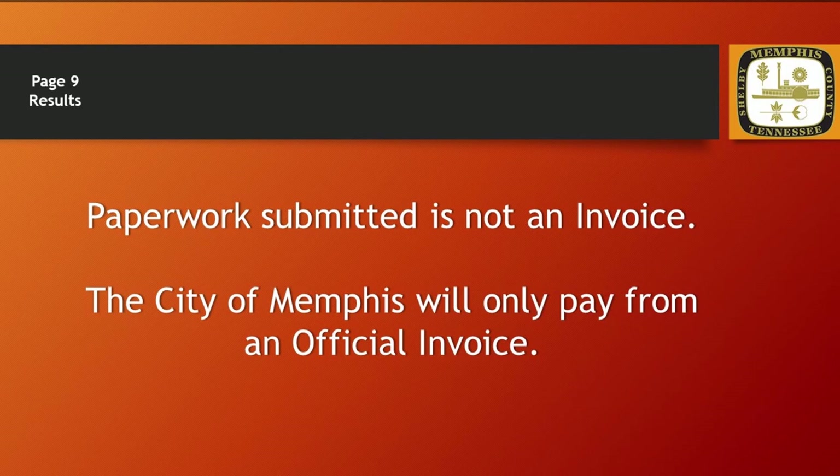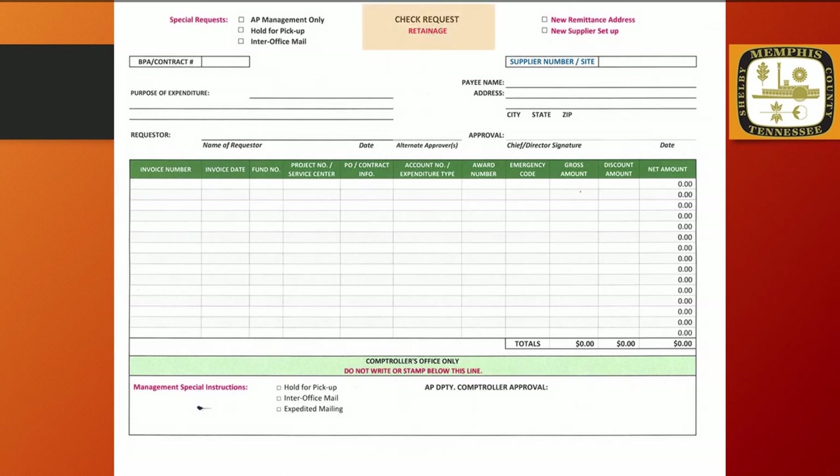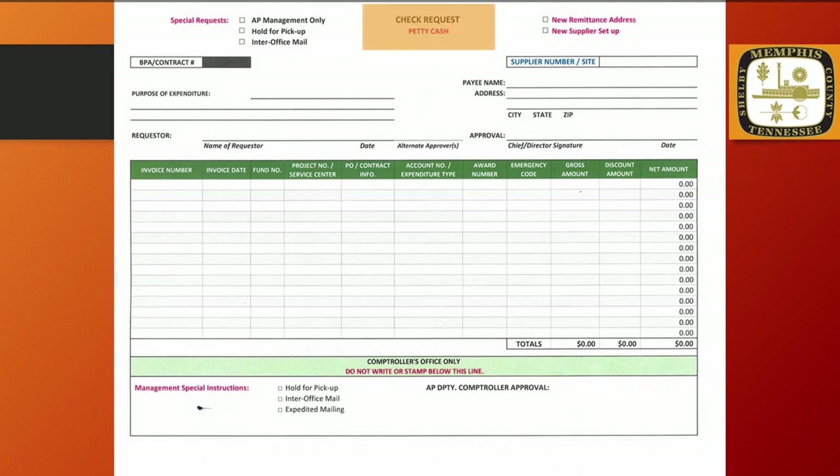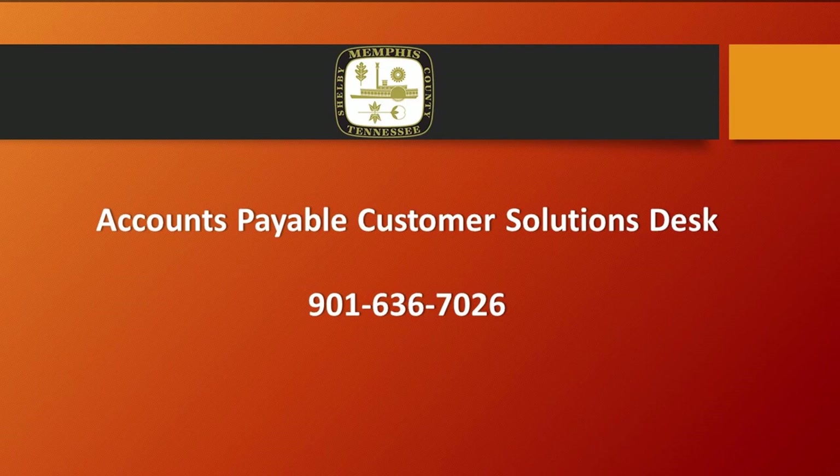The final portion of this video will show you the remaining check request options. We've gone over the regular and electronic check request, and there are a few more you should be aware of. The Retainage check request is used only for contracted construction projects that involve escrow accounts. The Travel check request is used for registration and hotel fees for out-of-town employee travel, and also when reimbursing non-employee travel. The Petty Cash check request is used for employees who are custodians of their division or department's Petty Cash. This video is part one of a series that will navigate you through the entire Payables process, including how to find supplier, payment, and contract information, as well as three-way matching procedures.